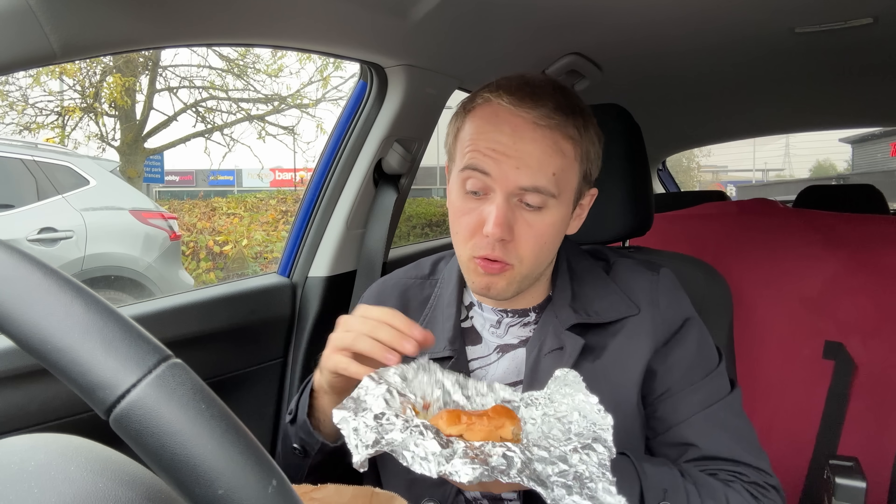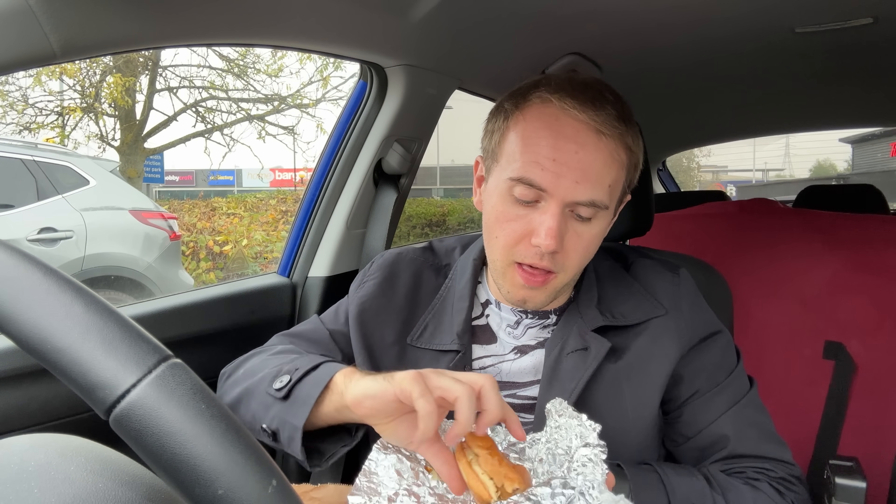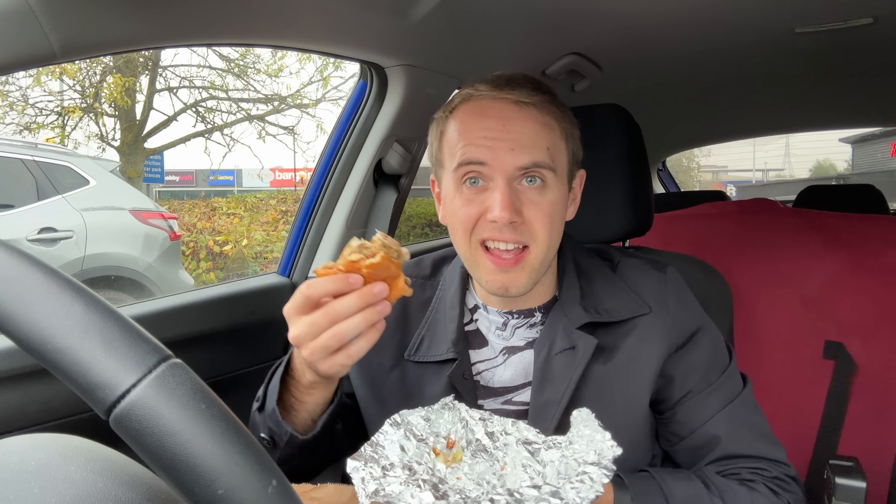It's a shame because Tim Hortons is known for its donuts, but if you're gonna go there this holiday season and get anything, go for the chicken sandwich.